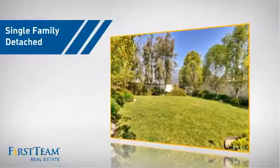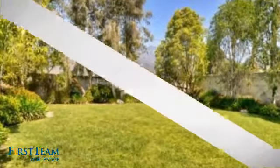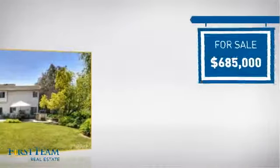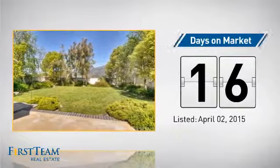This detached home is a great choice for families who want the privacy of their very own lot, and it's located in this area. Currently listed at just under $700,000, it just went on the market this month.